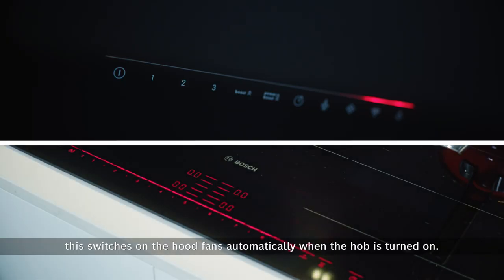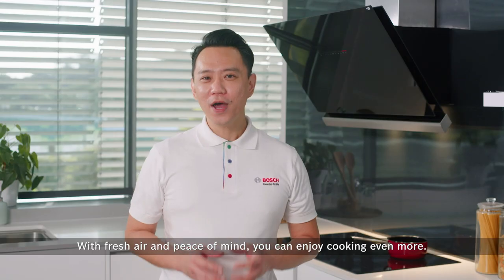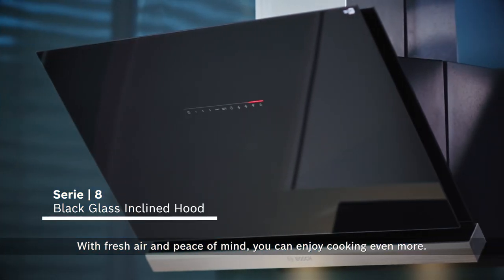When you pair this cooker hood with a home connect hob, it switches on the hood fans automatically when the hob is turned on. Further adjustments can be made from the hob directly. With fresh air and peace of mind, you can enjoy cooking even more.